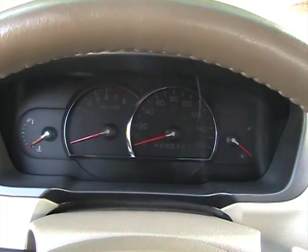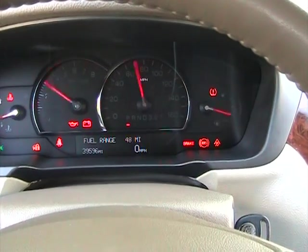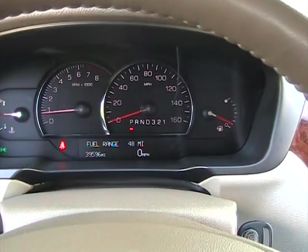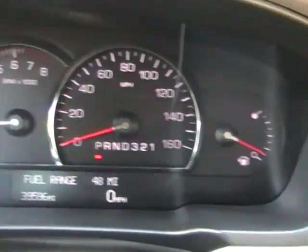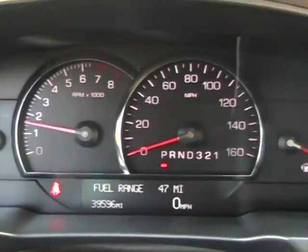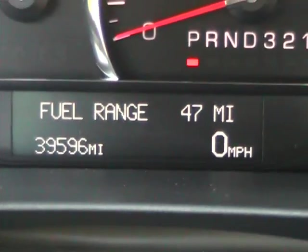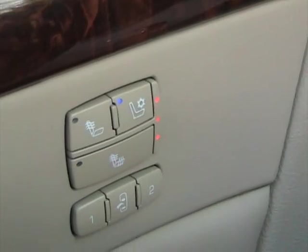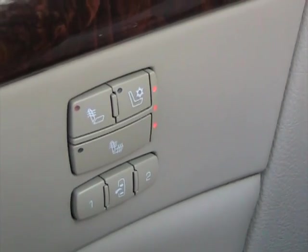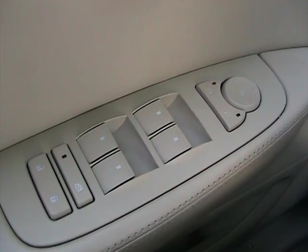Now we're sitting inside this 2006 Cadillac DTS, going to start it up. Everything is in perfect working order. Taking a look at the information center — the odometer and all the gauges are working perfectly. Right now it has 39,596 miles. This car does have cooled and heated seats for the driver and passenger in the front, as well as memory seats for the driver.